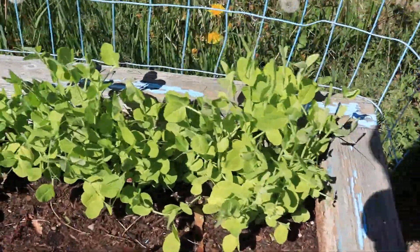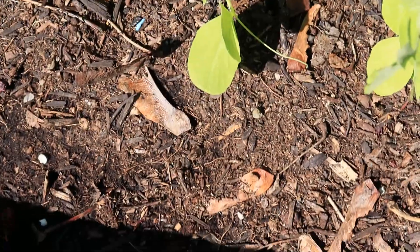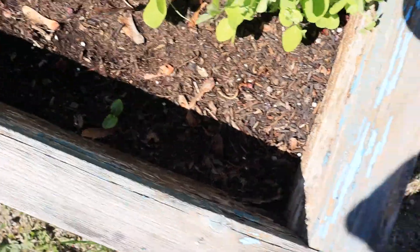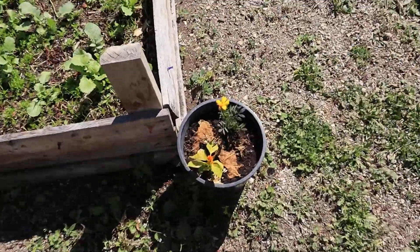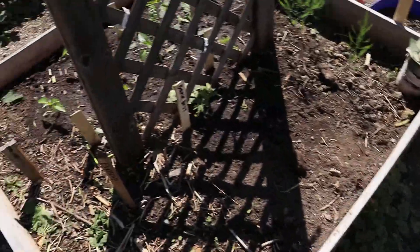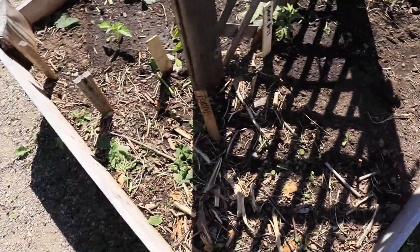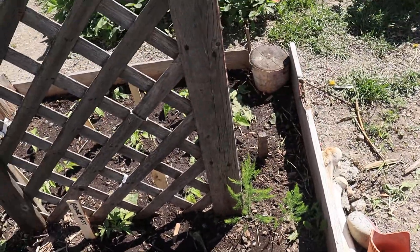The peas are doing well, amaranth's really tiny, and there's still only one cucumber which is interesting — I was wondering if they were even fertile still. The sorghum is starting to bloom. I put a bunch of parsnips in there, so we're going to have some parsnips again because I really enjoyed them.